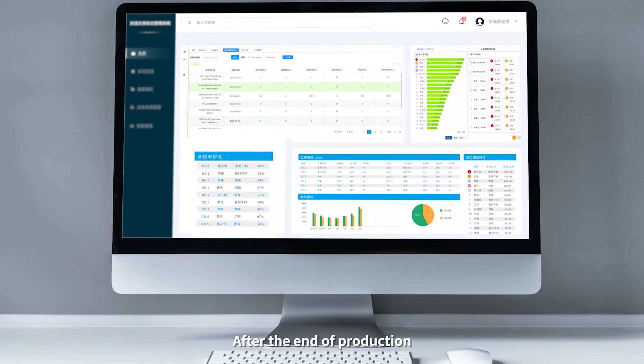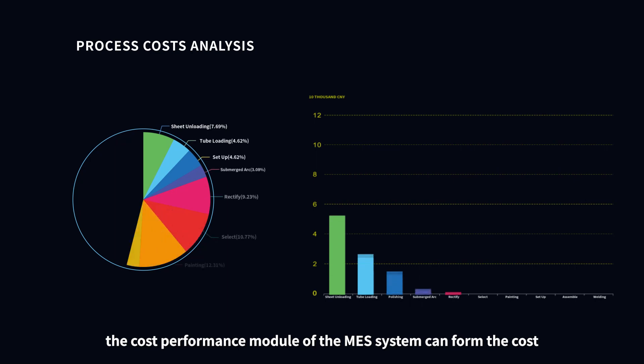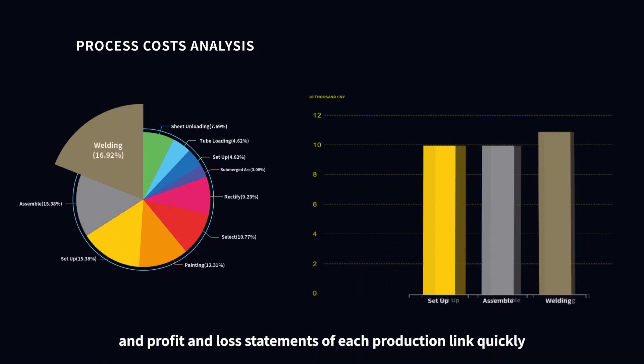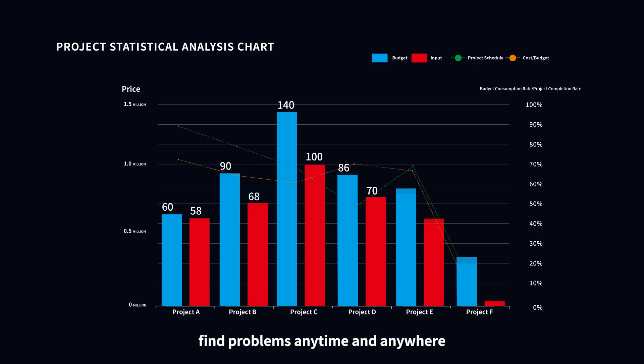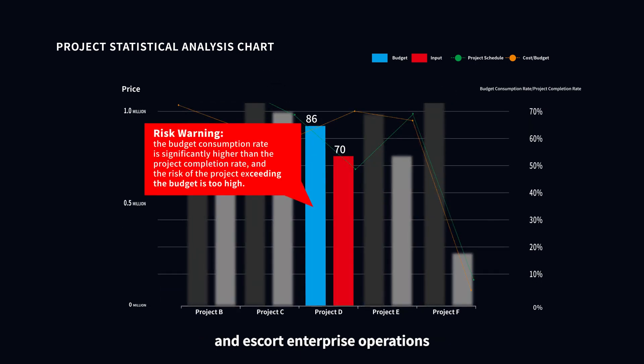After the end of production, the cost performance module of the Mass System can quickly form cost and profit-and-loss statements for each production link. This allows you to diagnose which production link cost is too high, find problems anytime and anywhere, and perform export and pricing operations.